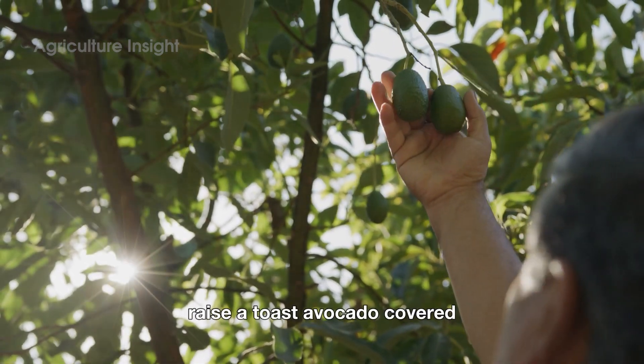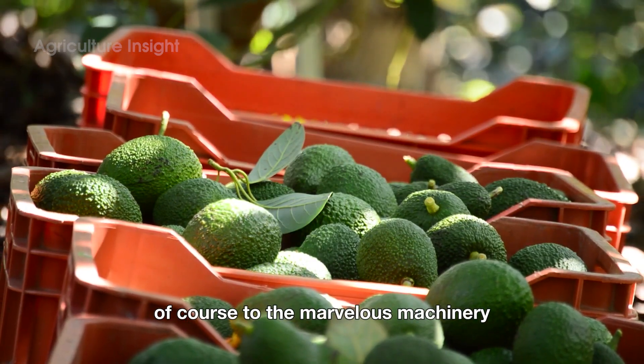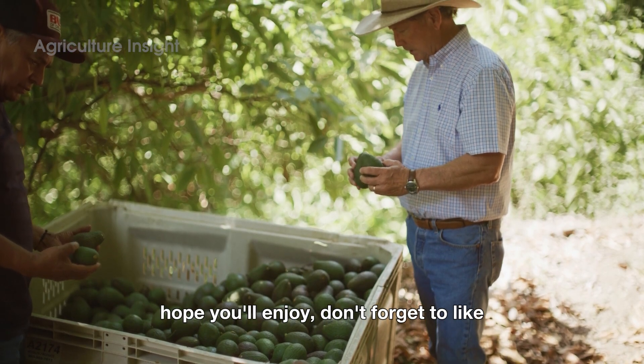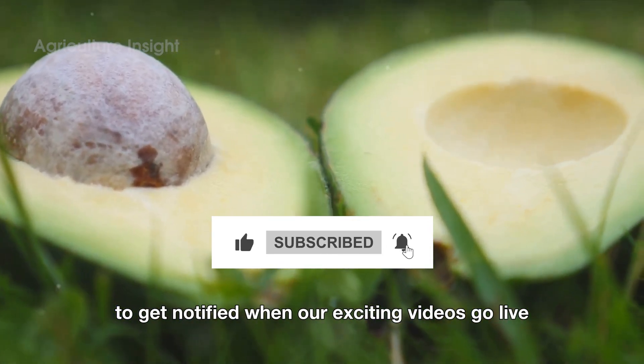And maybe, just maybe, raise a toast — avocado-covered, of course — to the marvelous machinery and dedicated folks who make it all possible. That's the story of avocados! Hope you enjoyed. Don't forget to like and subscribe to our YouTube channel to get notified when our exciting videos go live.